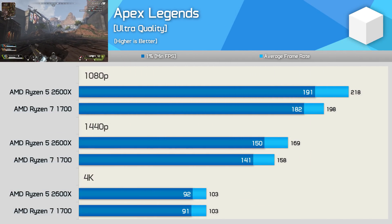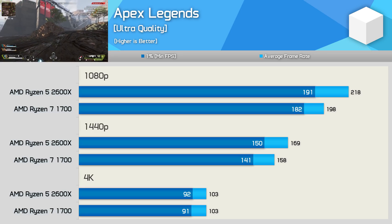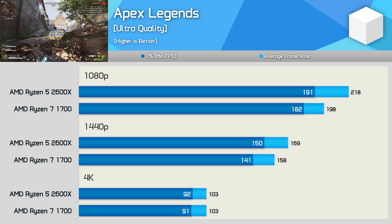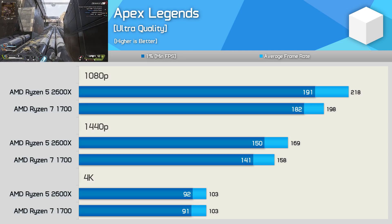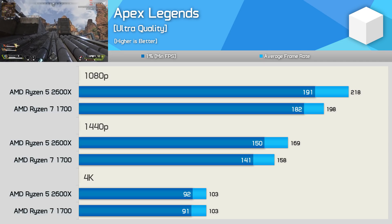Apex Legends is also not a particularly CPU demanding title, but we do see up to a 10% performance advantage going the way of the 2600X at 1080p. This margin is reduced to 7% at 1440p and then completely eliminated at 4K. Given that the non-GPU-bound results are all over 140fps, the difference probably doesn't matter here too much.